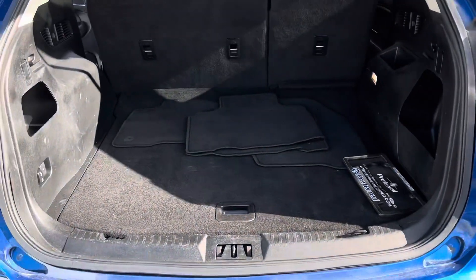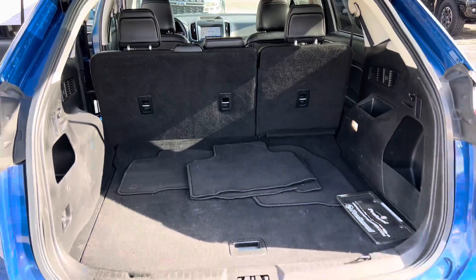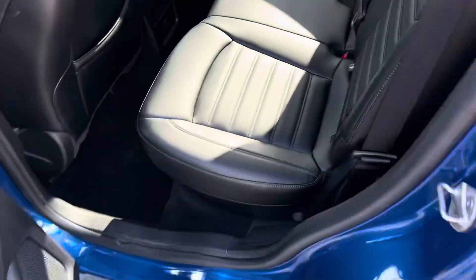If we take a step around to the back, you can see we have plenty of cargo space here, and those seats do fold down for additional storage. We've got your dual exhaust there and your parking sensors.